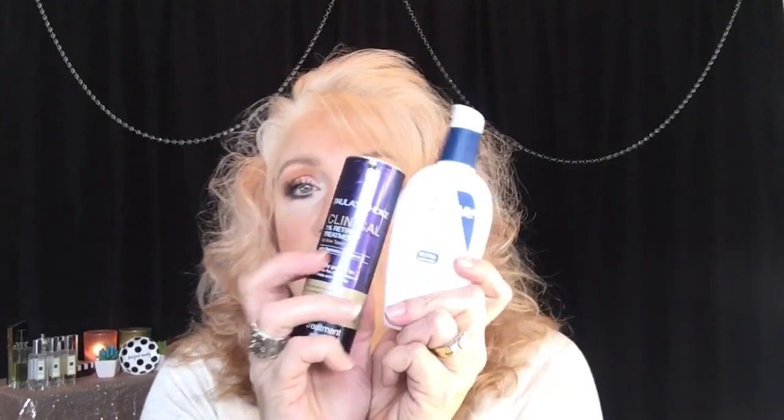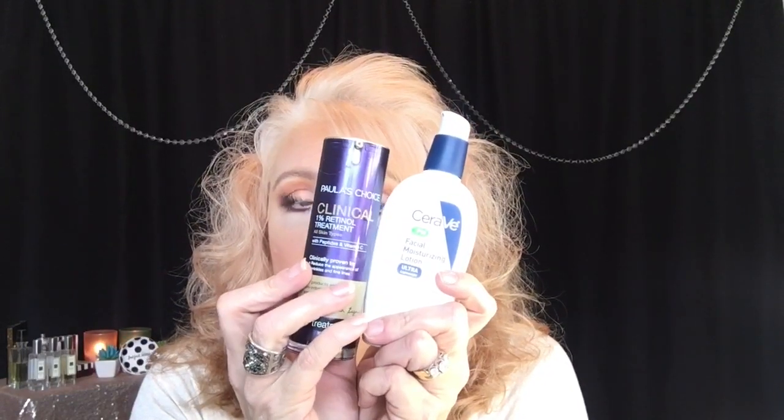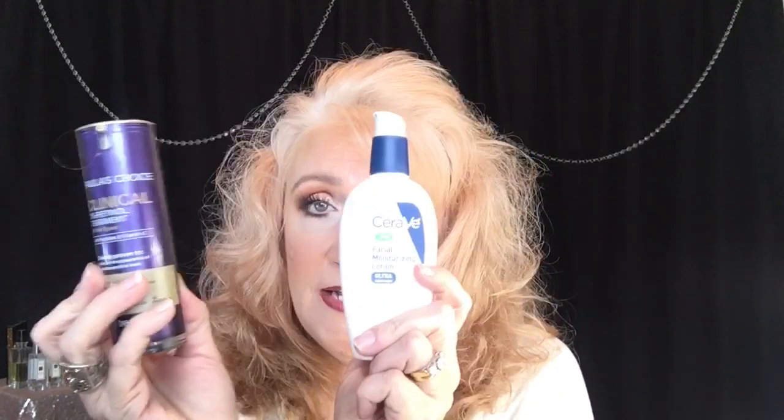The next night I will use the Paula's Choice Retinol. The third night is the night that I will go in with The Ordinary AHA BHA. So I rotate: one night is CeraVe with Retin-A, the next night is Paula's Choice Retinol, and the third night is the AHA BHA. The CeraVe is enough to moisturize my skin at night also. I really like it.